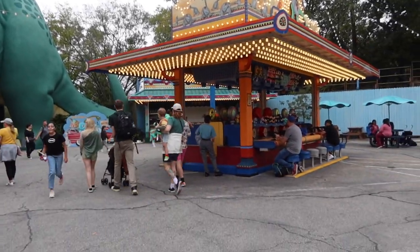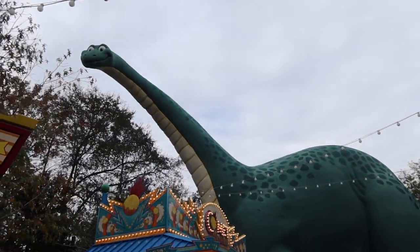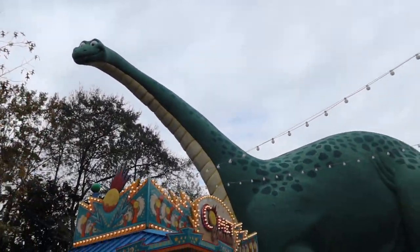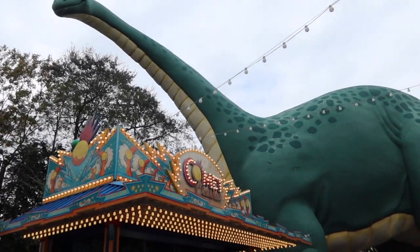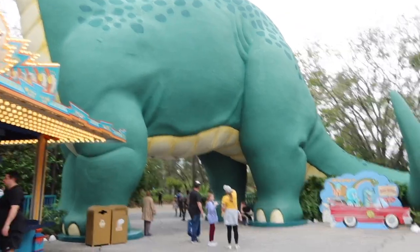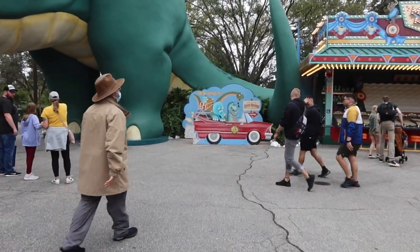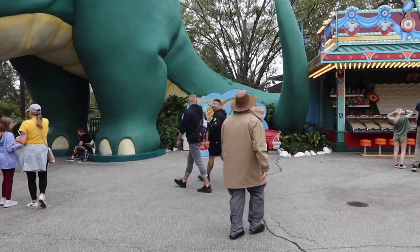Now we're gonna head out to find guest experience because my DAS has expired and I need to renew it. We walked around the dinosaur area where you can play games and you can meet this big old dinosaur — well, I don't know what his name is. Anybody know what his name is? Comment down below if you know. But look at that picture op over there — that is a cute picture op, I'm gonna have to get one.